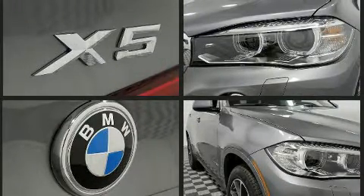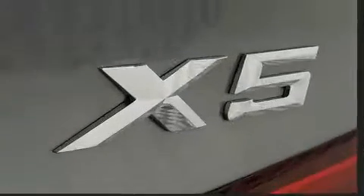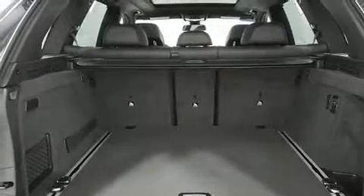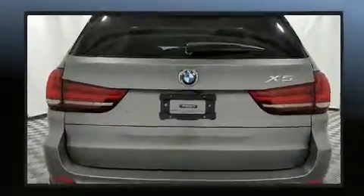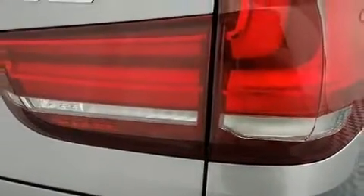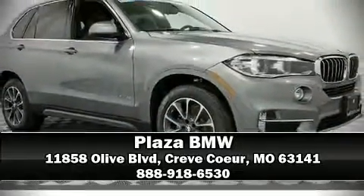BMW ensures the safety and security of its passengers with equipment such as brake assist, a security system, and four-wheel disc brakes with ABS. You'll never lose visibility with rain-sensing wipers, which activate automatically when the drops start to fall. Our team is professional and we offer a no-pressure environment — stop in and take a test drive.